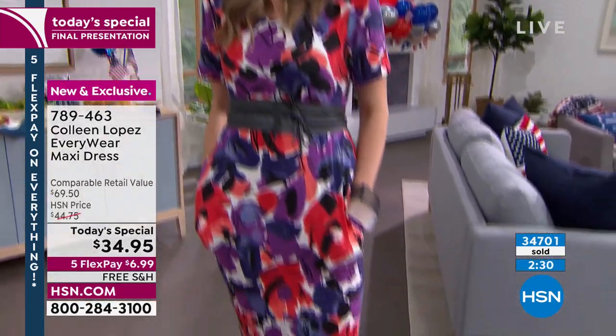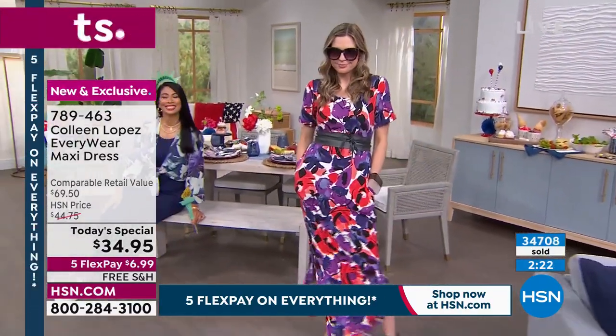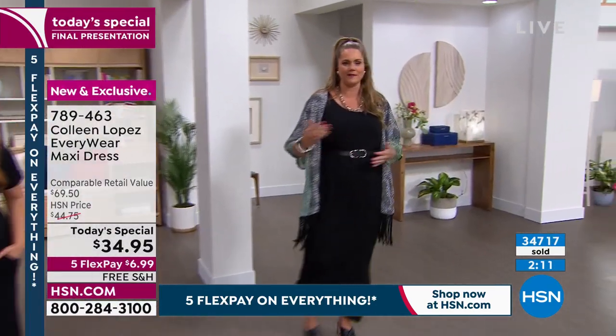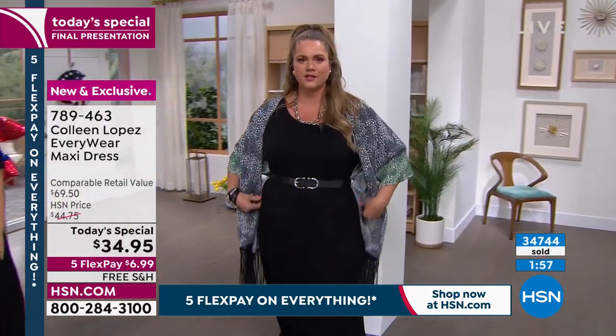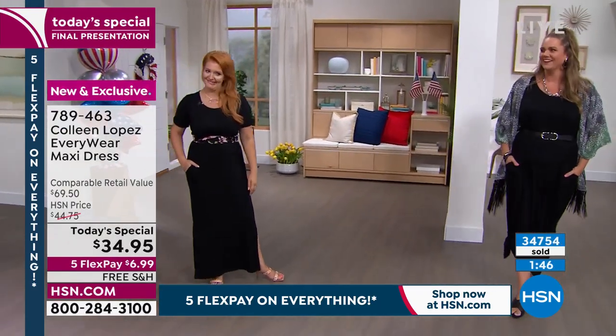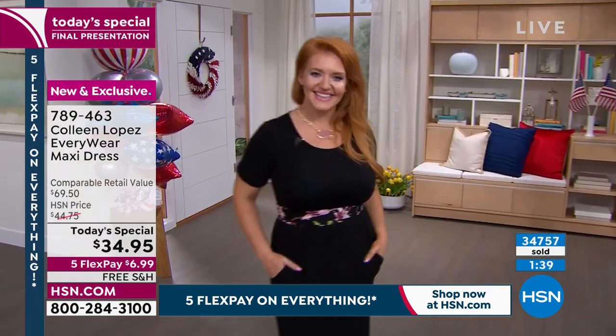It doesn't just look good on a perfect model type — it looks good on all of us, and that's the best part. I love how it wears really well. We've had this on all day and since last night — changing in the back, throwing it on the ground, picking it up, sitting down, getting back up — and it still looks fantastic. We haven't had to iron anything. From throwing it on the ground and moving around with it on all day, it hasn't stretched out and has kept its shape.